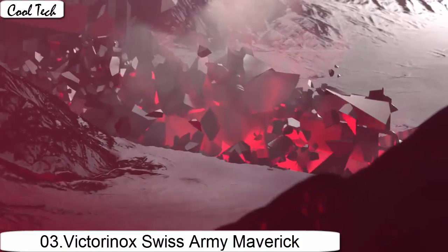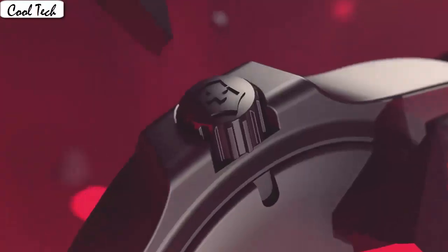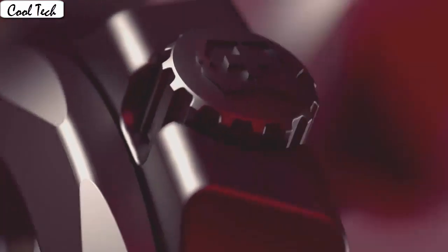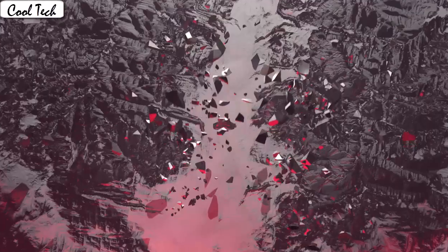Item shape round. Anti-reflective sapphire display type analog. Glass fold-over clasp with double push button. Case material stainless steel, case diameter 43mm, case thickness 12.2mm.